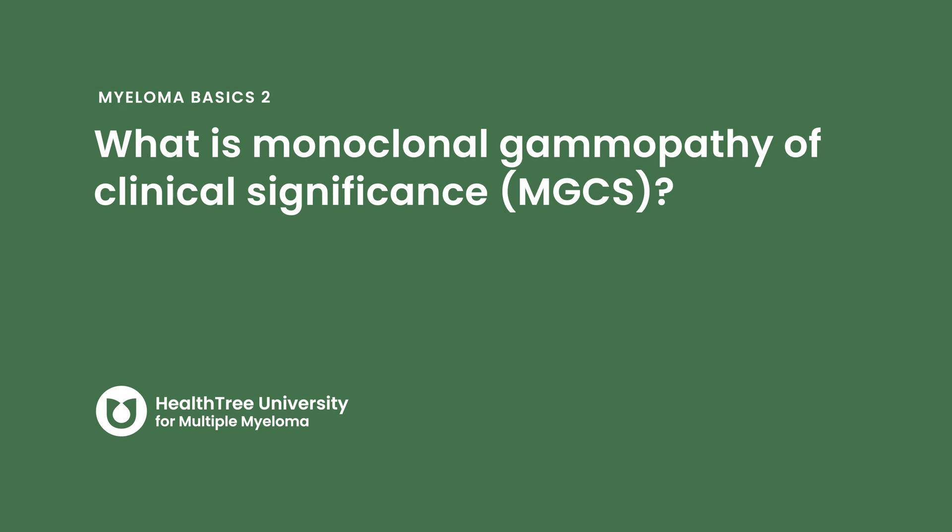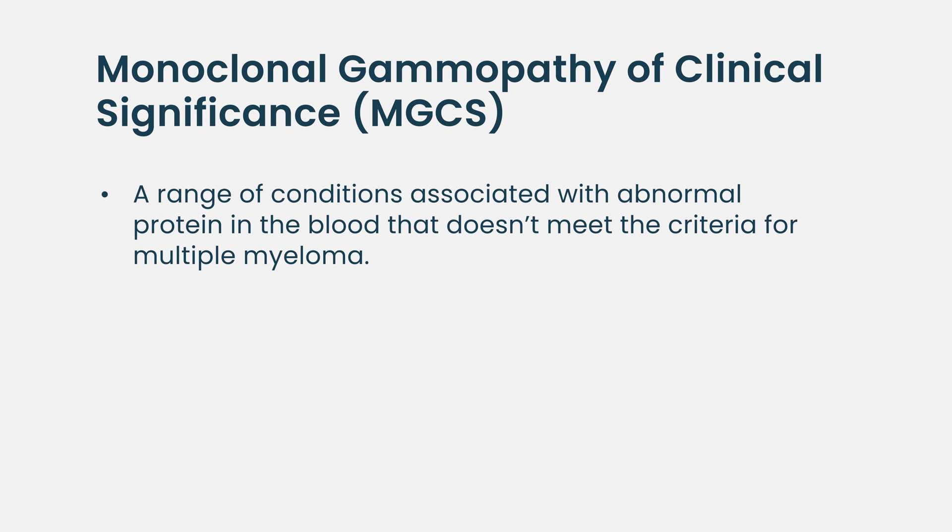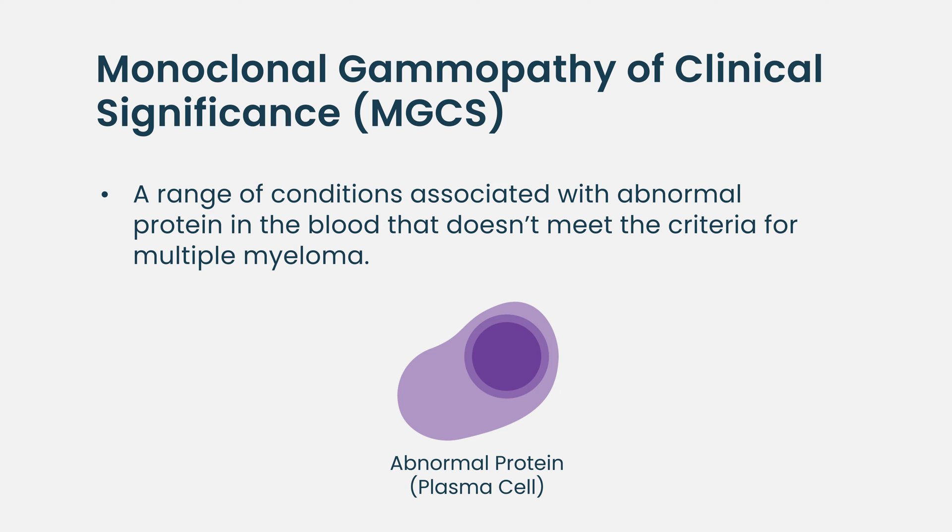What is monoclonal gammopathy of clinical significance? Monoclonal gammopathy of clinical significance is another new umbrella term that we're using when patients have an abnormal protein and abnormal plasma cells in the bone marrow that don't meet criteria for multiple myeloma, like an M-spike greater than 3 or greater than 10% plasma cells in the bone marrow.